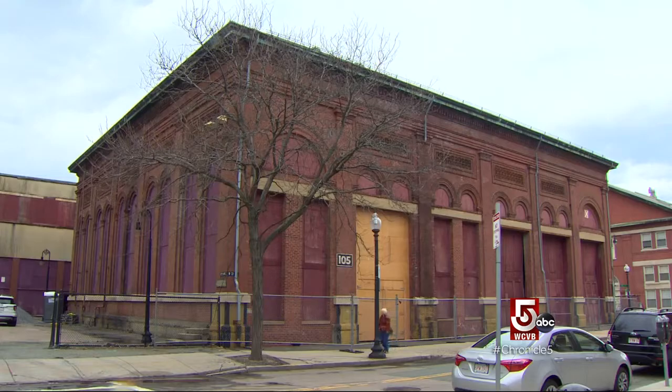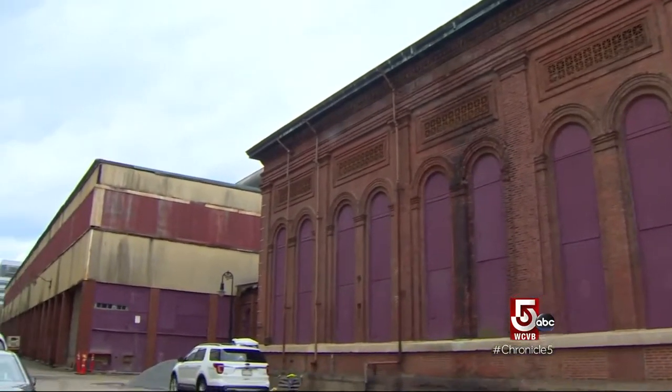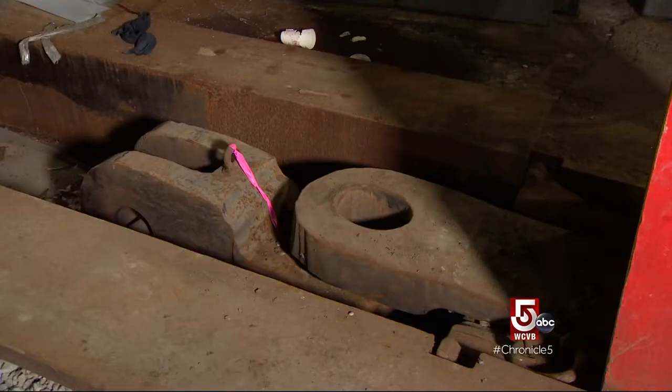It is a spot significant enough to be listed on the National Register of Historic Places, also designated a National Historic Landmark. And of course, it sits within a national park, all of which makes renovation a bit complicated.